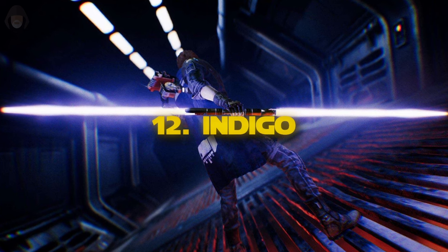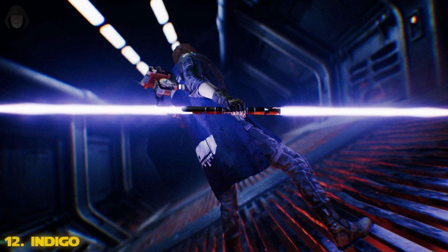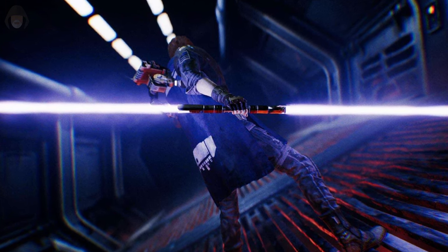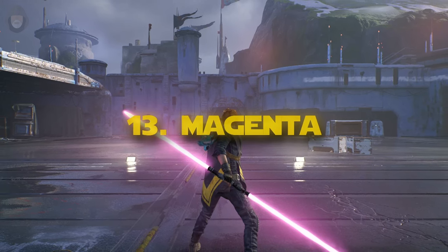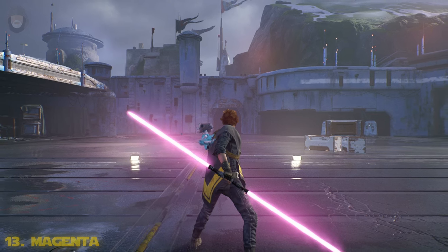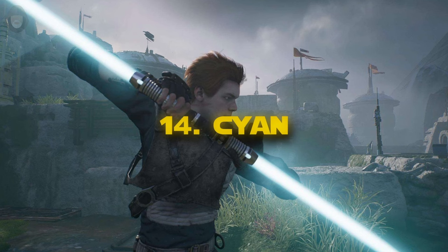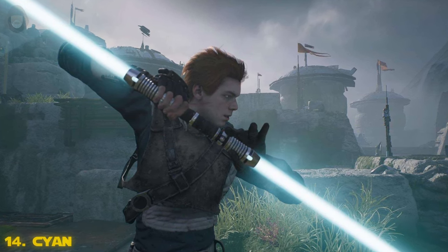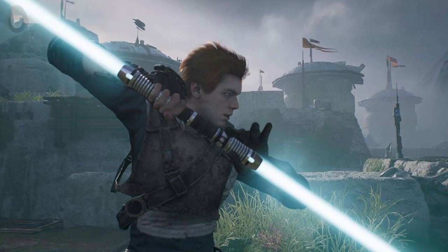Number 12: indigo. Indigo is another lightsaber color choice from the Jedi Fallen Order series, but it's not Cal Kestis's canonical color. In canon there are no currently known wielders of an indigo blade. Number 13: magenta. Just like indigo, this one is from Fallen Order and there are no currently known users of this color in canon, but it certainly does exist within the canon universe. Number 14: cyan. Cyan is another lightsaber color from Fallen Order and it's pretty close to blue, but not quite. There are no known wielders of this color in canon and nothing more is known about it.